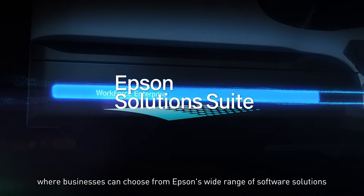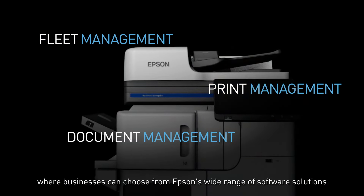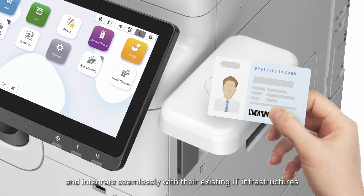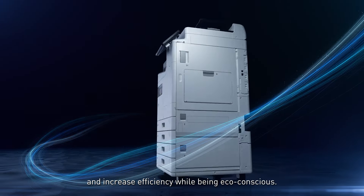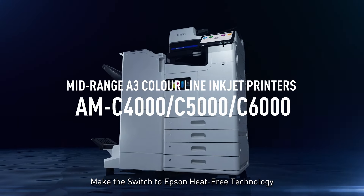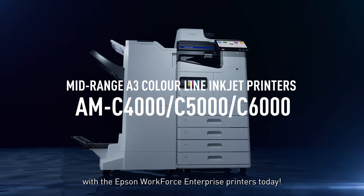Level up with Epson's solution suite, where businesses can choose from Epson's wide range of software solutions and integrate seamlessly with their existing IT infrastructures to improve productivity and increase efficiency while being eco-conscious. Make the switch to Epson heat-free technology with the Epson WorkForce Enterprise printers today.